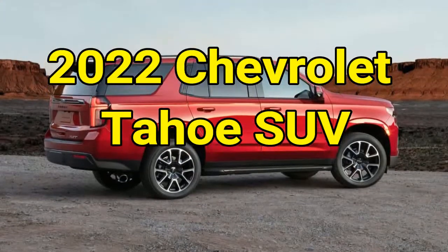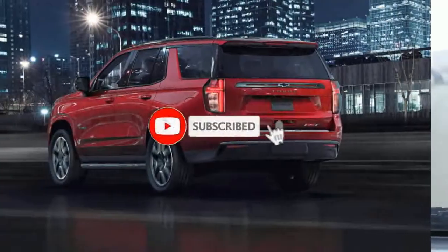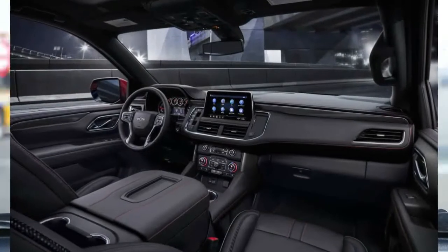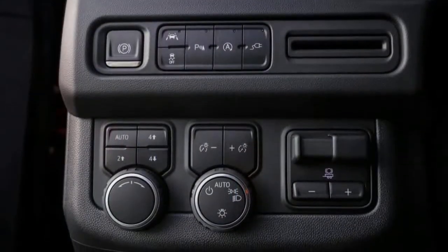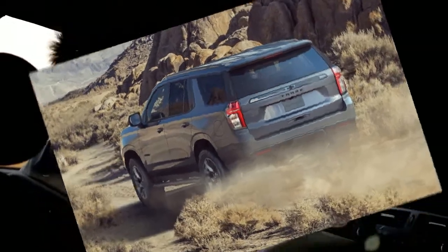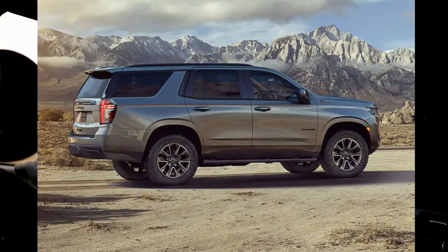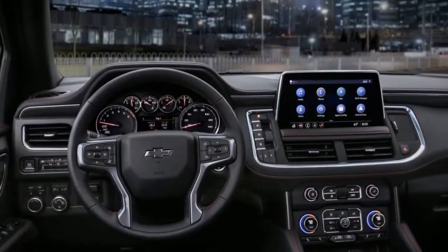The 2022 Chevrolet Tahoe is a large three-row SUV with seating for seven to nine people. The current generation Tahoe was introduced for 2021, and with it came the first independent rear suspension in the model's history. Besides improving ride comfort and handling, that major upgrade makes the third row seating more livable, but rest assured the Tahoe's newfound refinement hasn't diminished its stout towing and hauling capabilities.